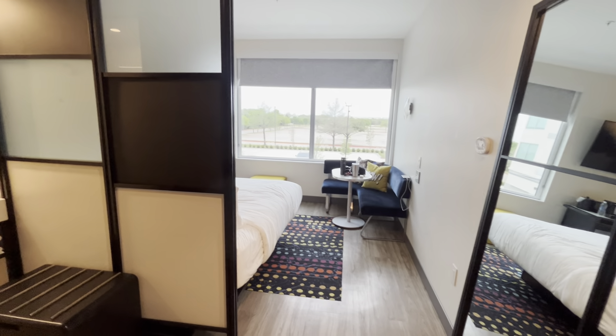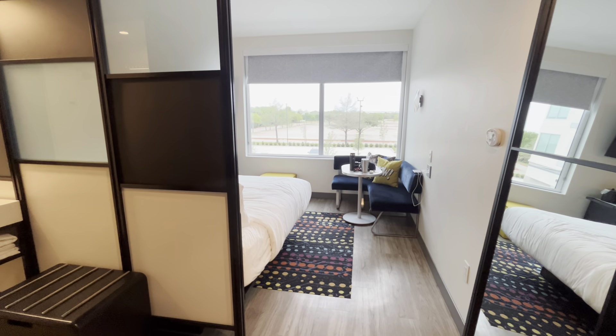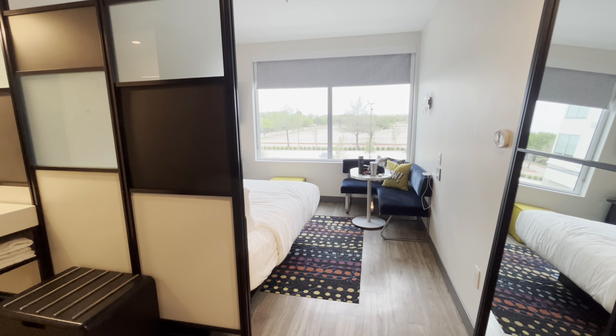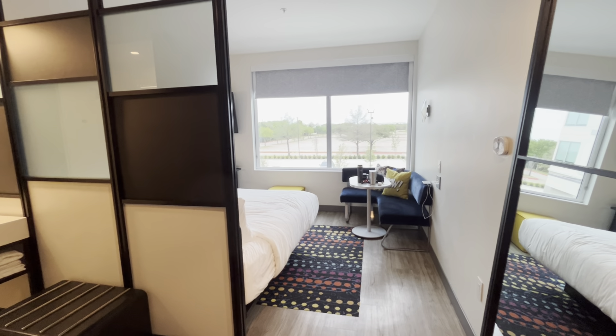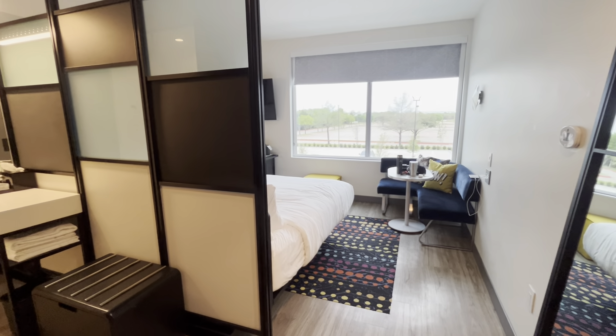It's going to be a quick walkthrough of the Aloft Hotel in Coppell, Texas. This is a two bed queen room. I booked it for 31,000 points for two nights. If you've ever been in Aloft, you know the rooms are kind of small, so it's going to be a real quick walkthrough.